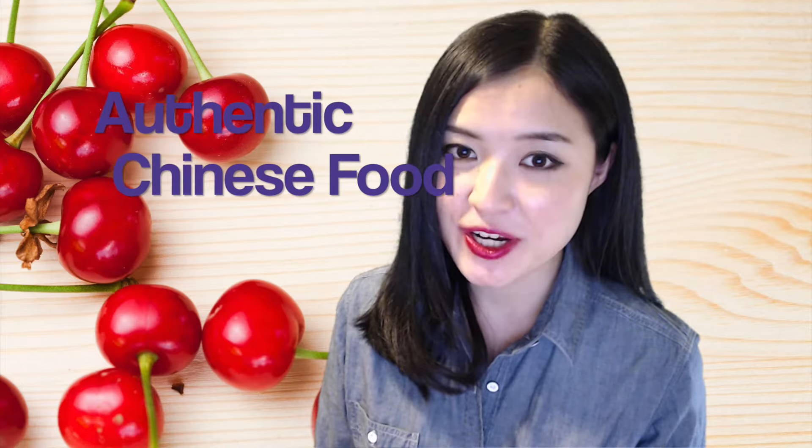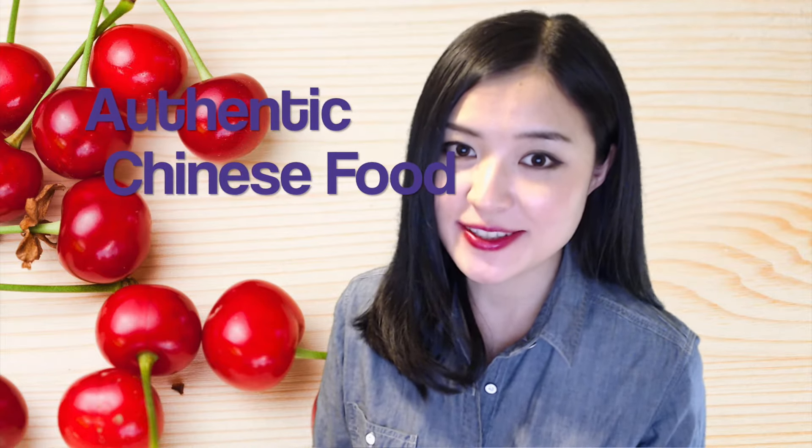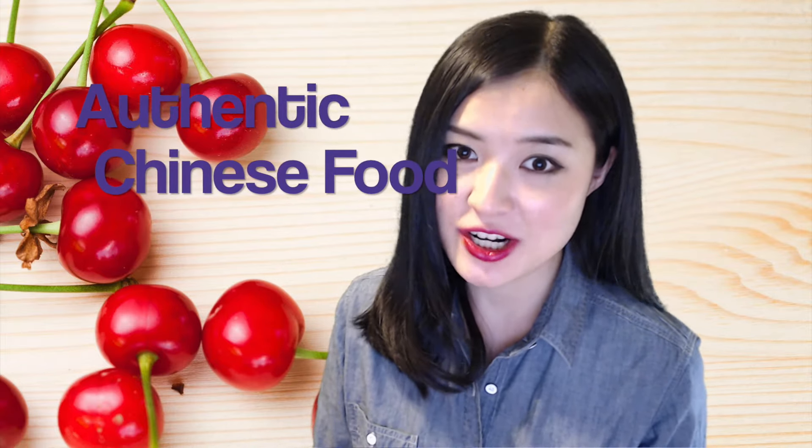Welcome to Melody's Mandarin. 大家好, Hello everyone. In today's episode, we will talk about some authentic Chinese food and how to order authentic Chinese food in a Chinese restaurant.